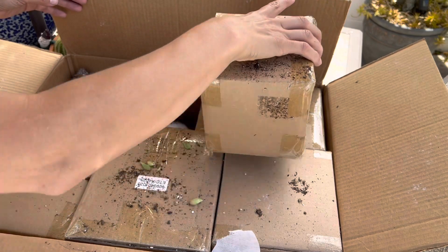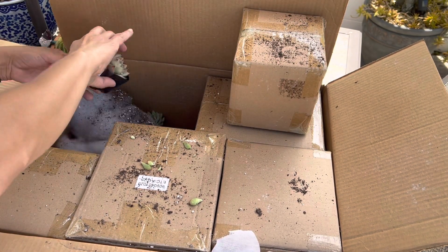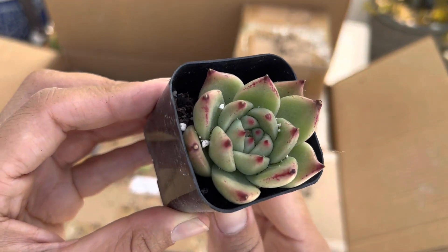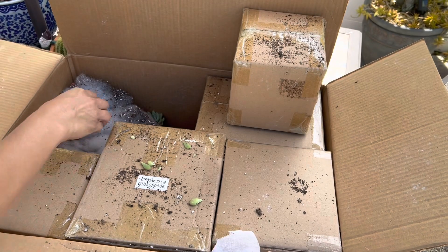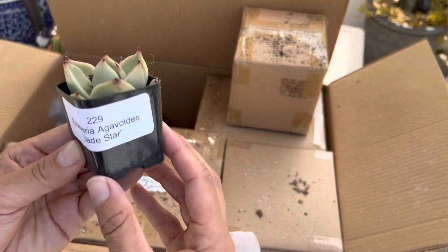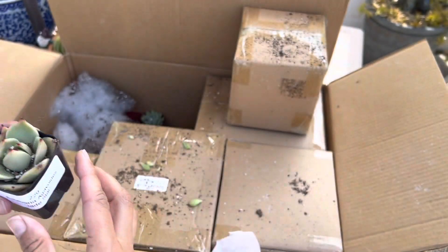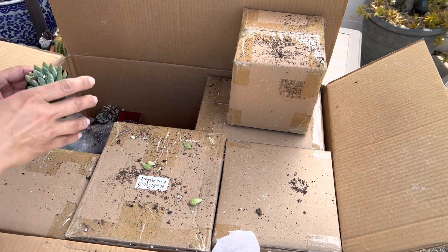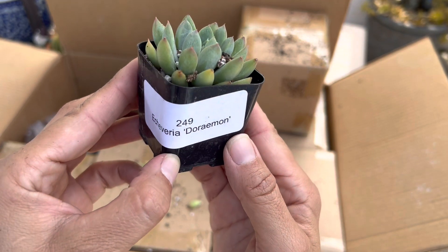We got some little ones here. Here's an Echeveria Honey Pink — look how pretty that is, I love the tips! Here is an Agavoidus Jade Star. And here is this one — I won't even try to say the name of that one.